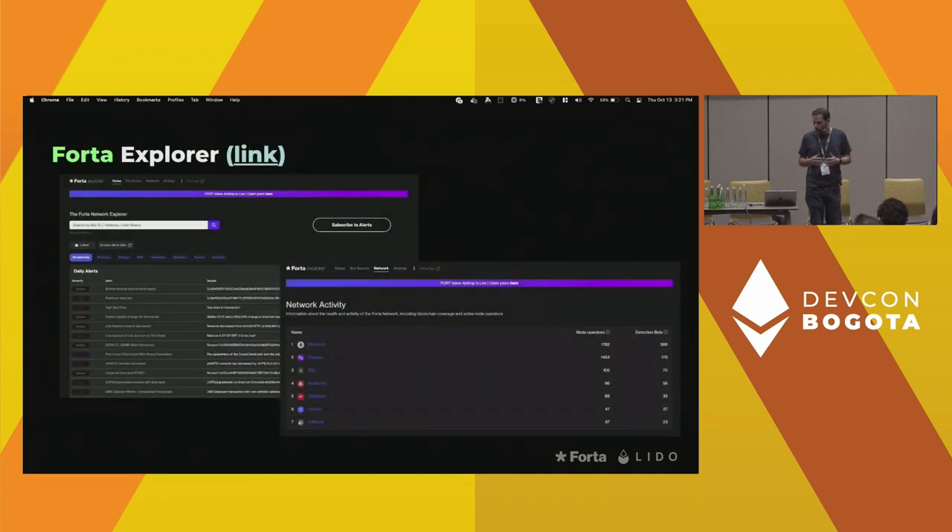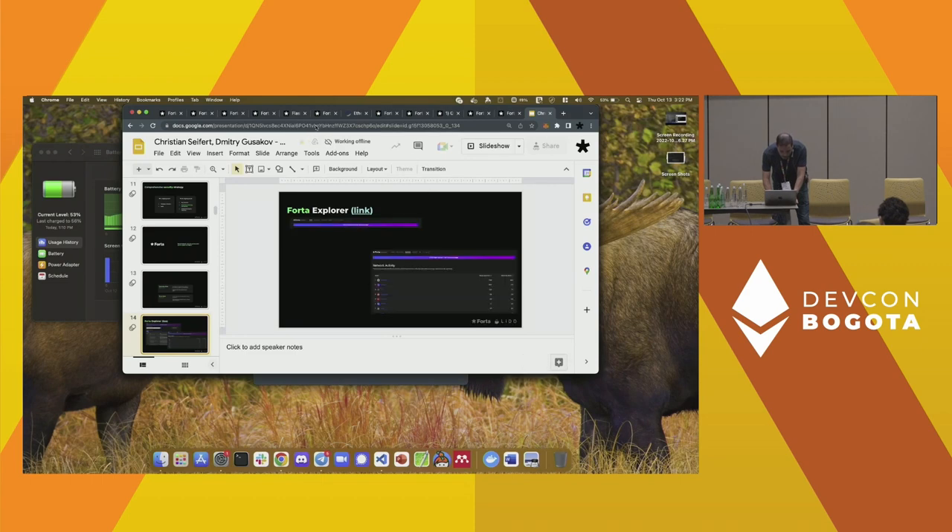Anybody can develop a detection bot on the Forta network. We'll go through an example and some existing bot examples so you get an idea of the capabilities you have as a bot developer. As these bots raise alerts, they can be viewed through the Forta Explorer — think of it as a block explorer for the Forta network — where you're able to explore all the various alerts, examine the network, and search for bots already deployed.